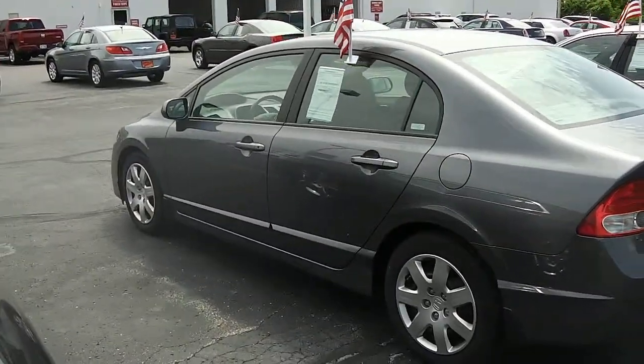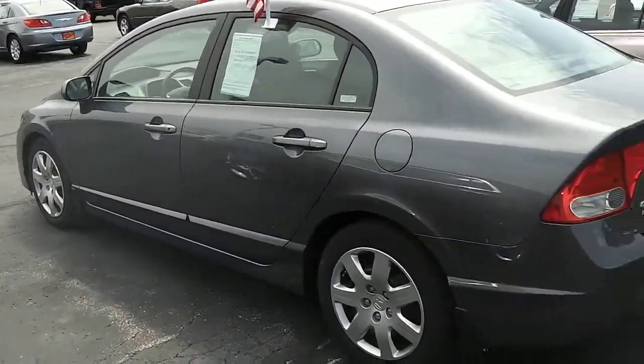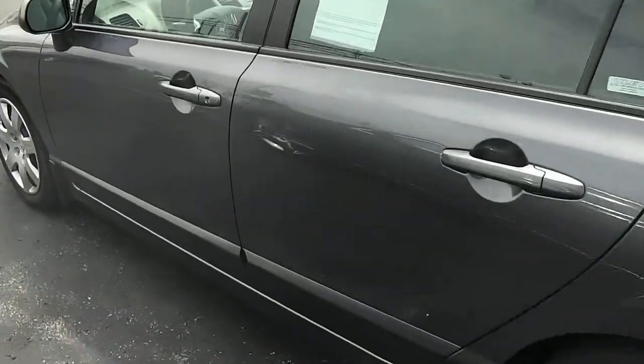You can see the driver side as well — it's a very nice, very clean car with great gas mileage.